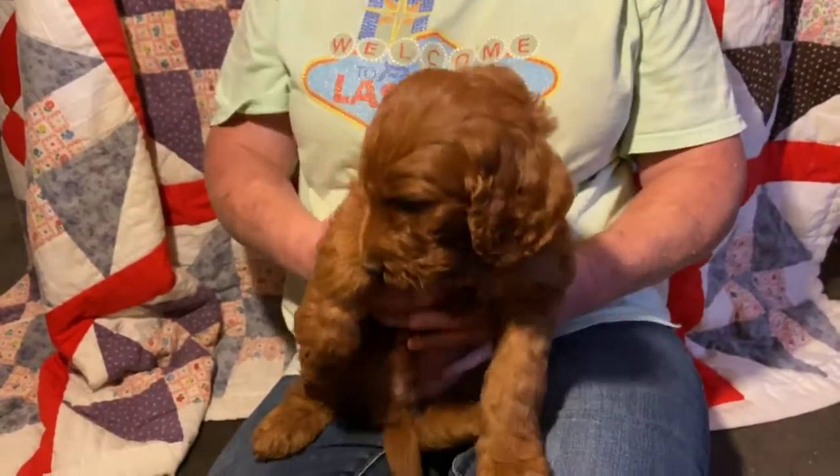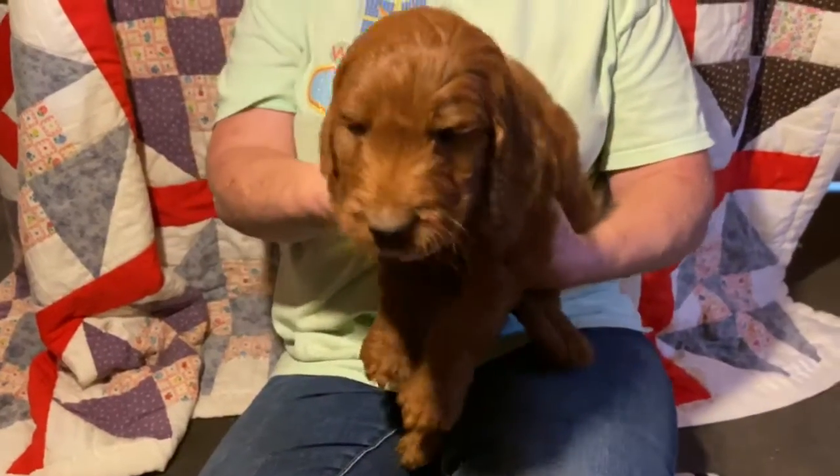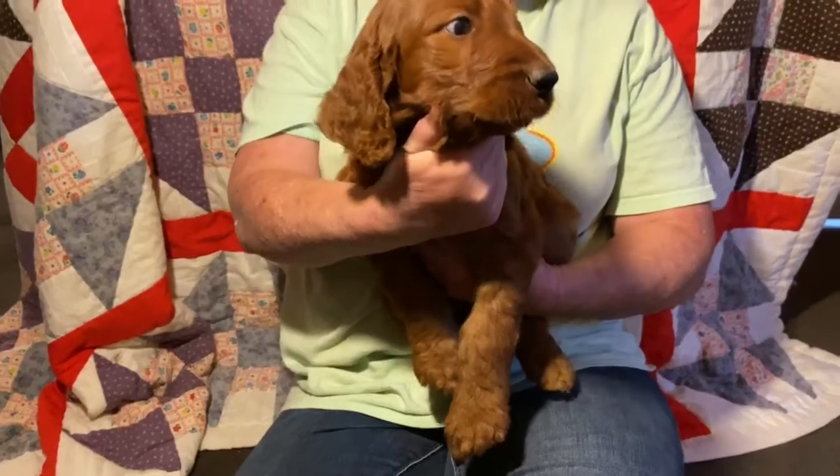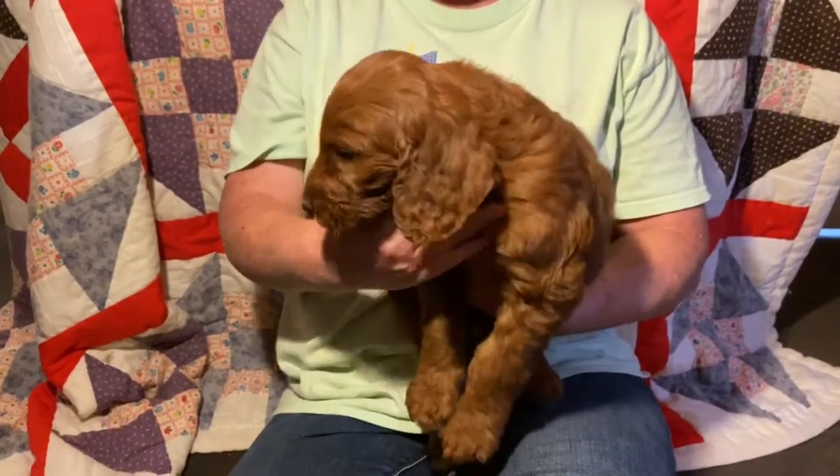This guy is a big sweet baby — very cuddly, very sweet, soft. This is the blue collared male. These are F1 Irish Doodles.